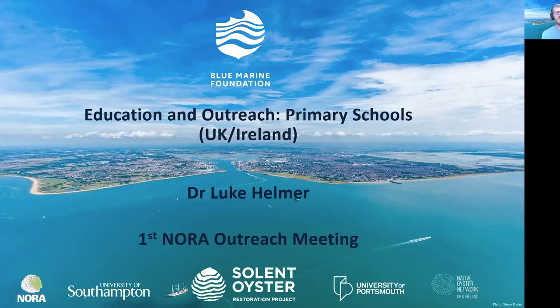We're very pleased to invite Dr Luke Helmer of the Blue Marine Foundation to give the next presentation. I am the Scientific Officer for the Blue Marine Foundation and I primarily work on the Solent Oyster Restoration Project — you can see the area that we're working in in the background there.